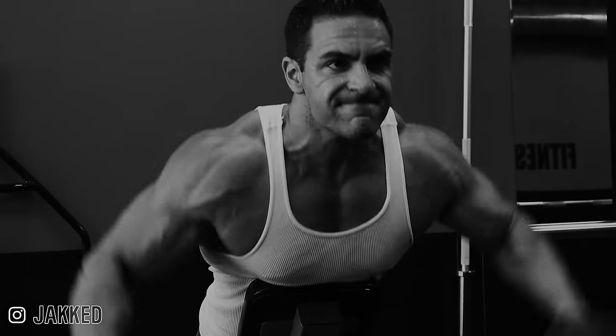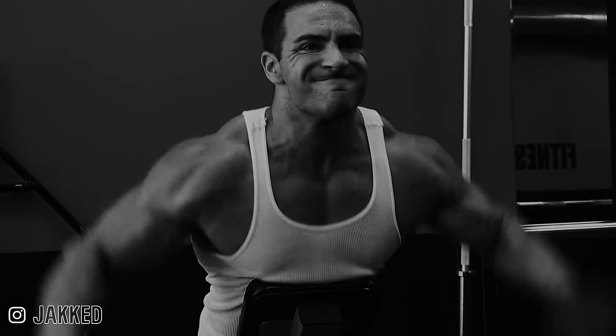Those side and rear delts specifically are mostly responsible for that wide and round appearance of the shoulders. If you ever see someone with really wide, round, capped delts, the front delts are actually contributing very little to that appearance — it's the side and rear delts giving it that full round look. Because the side delts are really not trained directly in any other lift, it makes sense to dedicate the majority of your shoulder training to them. Once I understood this, I revamped my entire shoulder training to work on it.